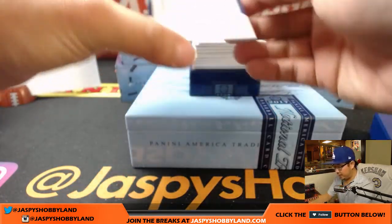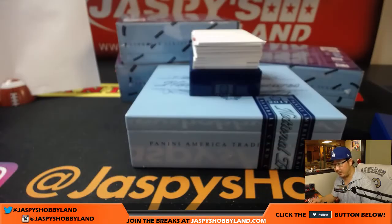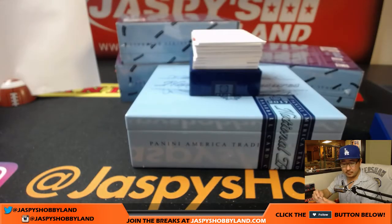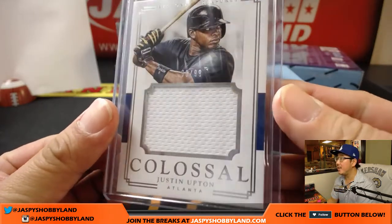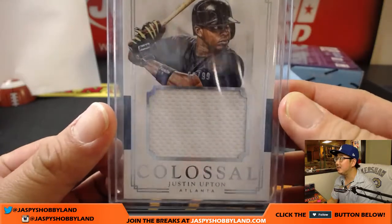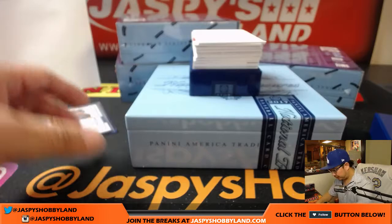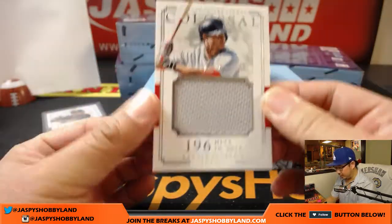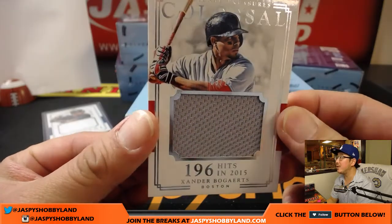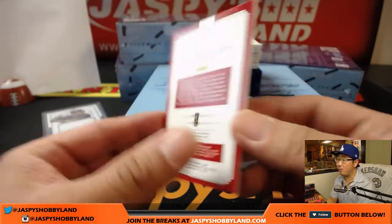We're going to start off with Justin Upton, 68 out of 99 — nice big relic. So that's 68 right there, that goes to the number eight. Blake with that one. Colossal Xander Bogarts, that's three out of 25, colossal relic — number three, Kev California.